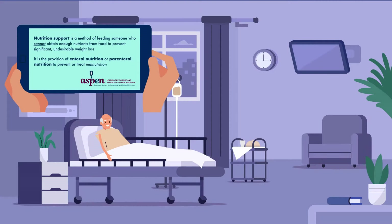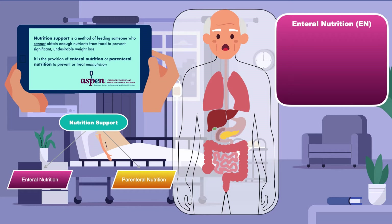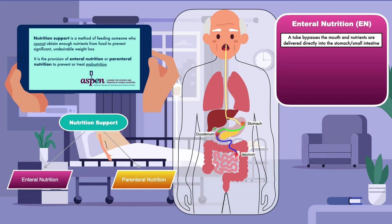Under nutrition support we have enteral nutrition and parenteral nutrition. Enteral nutrition is tube feeds, or tube feedings, because that is how it is achieved. A tube bypasses the mouth, and nutrients are delivered directly into the stomach or small intestine. By doing this, a patient can receive all of the nutrients he or she needs without having to eat.